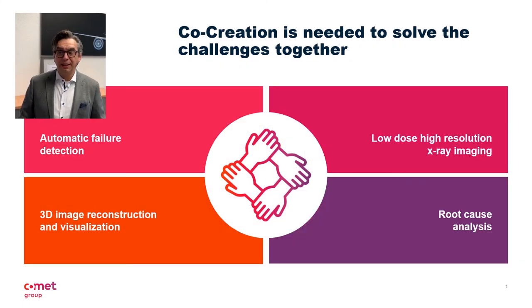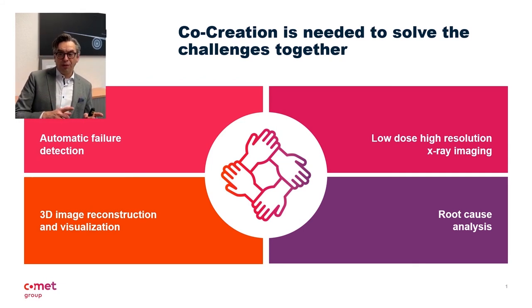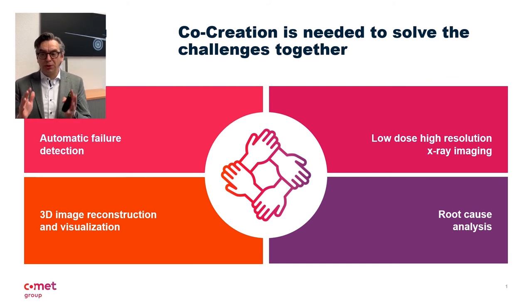I like to talk about interleaf development here. By this I mean the simultaneous start of both development paths — inspection technology on the one hand, production technology on the other. And, equally important, the trusting cooperation between two partners: co-creation. A pure customer-supplier relationship is less promising than an open joint development.